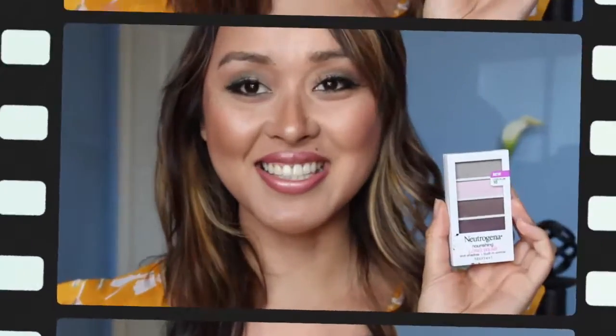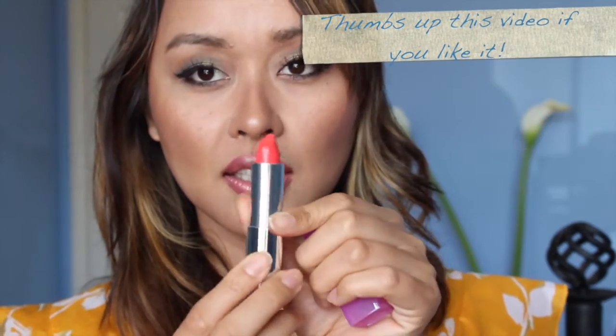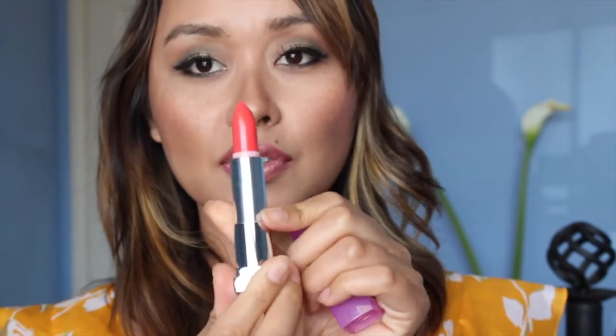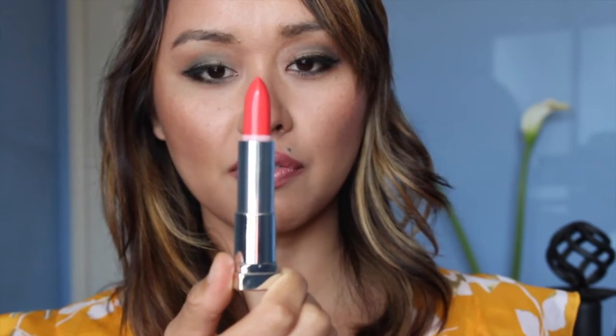This is the Maybelline Color Sensational in 740 Curl Burst. Look at that pretty color — it's gorgeous for spring and I can't wait to use it.